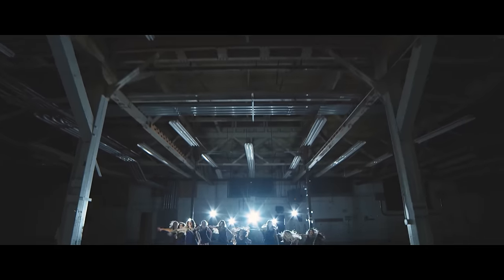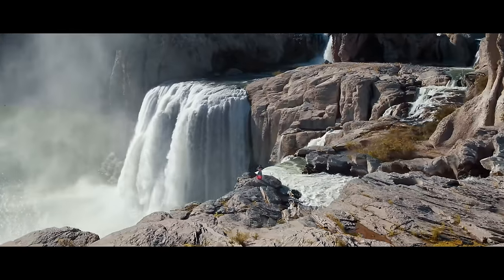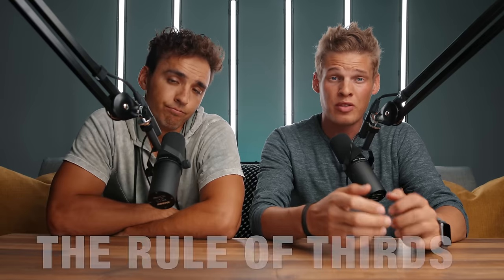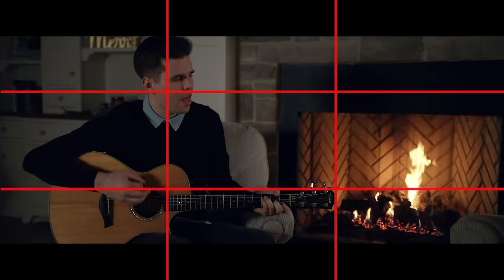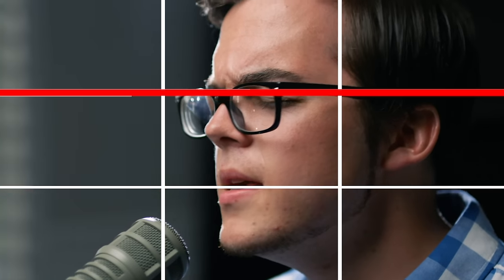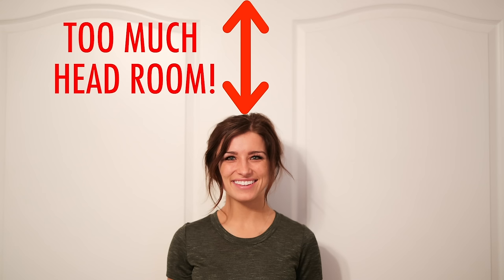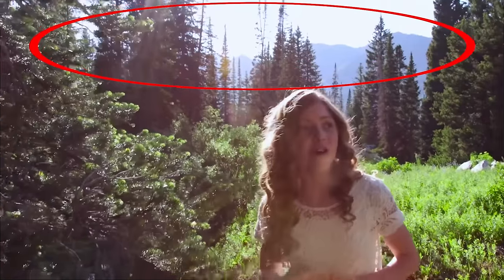Once you've got your settings dialed in, tip number seven is composition — a huge part of making your images look professional. Great composition starts with a great location, so make sure to take some time before the shoot to find an aesthetic location that matches the emotion of your video. Then as you're shooting in that great location, remember the rule of thirds. This rule states that your subject should be in one of the thirds on the screen depending on what direction they're facing. Make sure their eyes are on the top third and remember not to give them too much headroom — this is the most common mistake I see with new videographers.